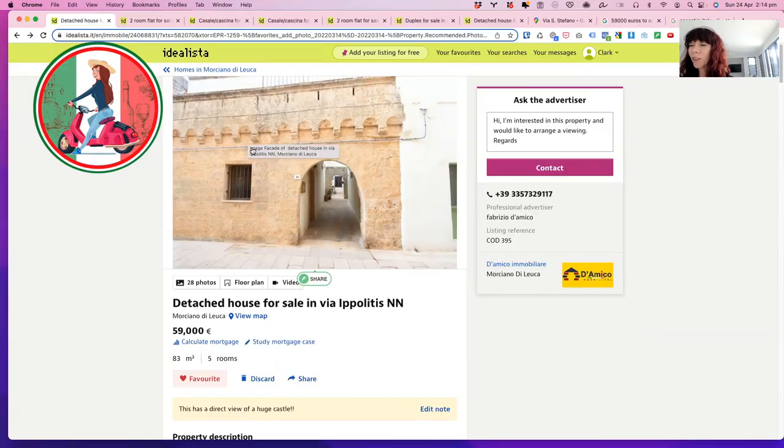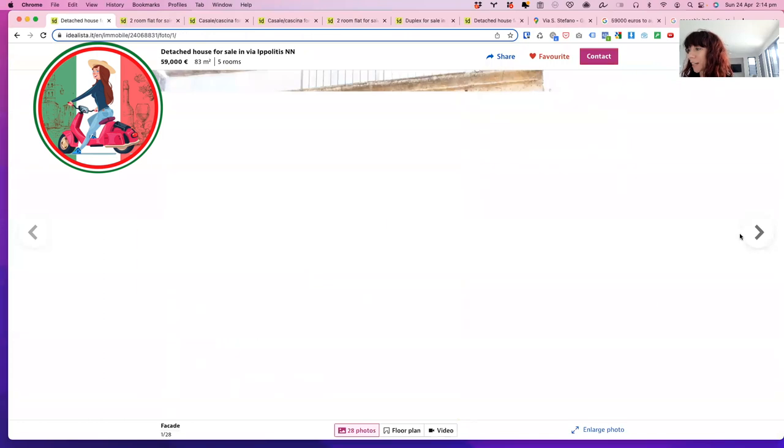This first property is 59,000 euros and it is in the little town of Mociano di Liucca. I really love this property because it actually looks out over, it has a view of an actual castle. So let's have a look at the images first. I always start there.